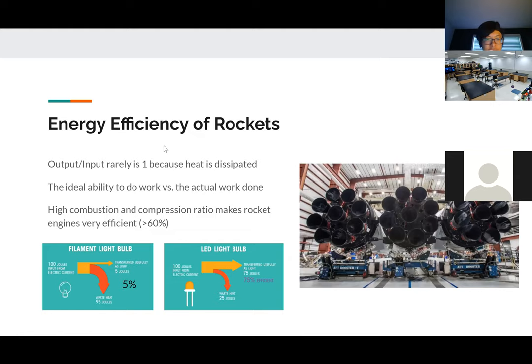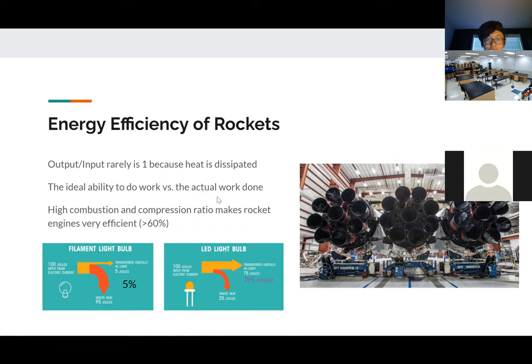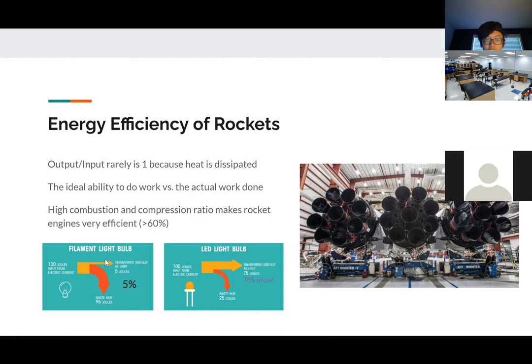Some cool engines are related to the concept of energy efficiency. We saw in the video that there are several engines all burning at very extreme combustion and compression ratios, which makes them very efficient. Efficiency is basically the output versus the energy input. For example, here we have an efficiency chart comparing LED bulbs to traditional filament light bulbs — LED is much more efficient, with much less energy going to waste.